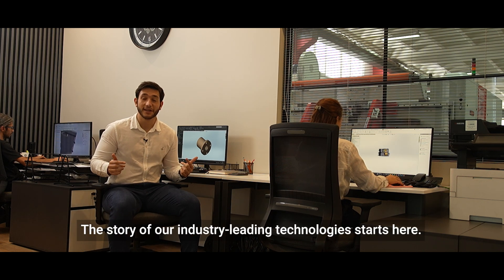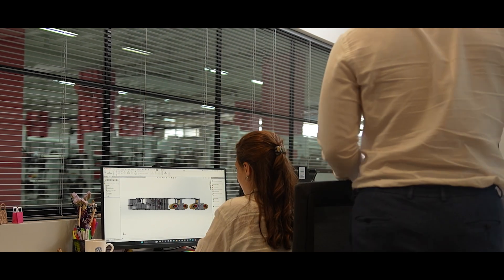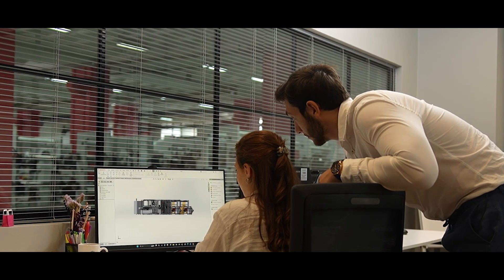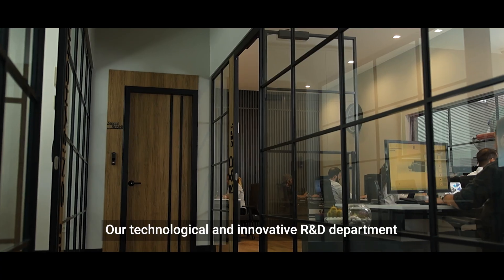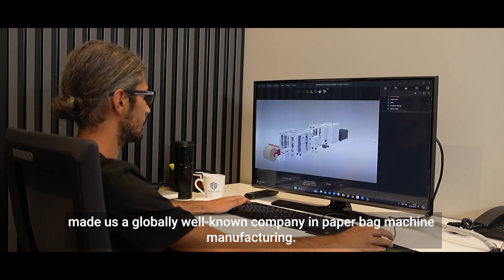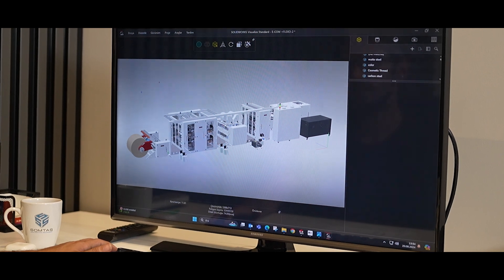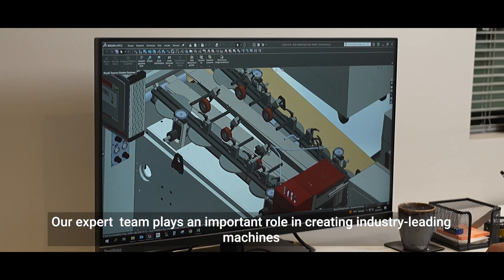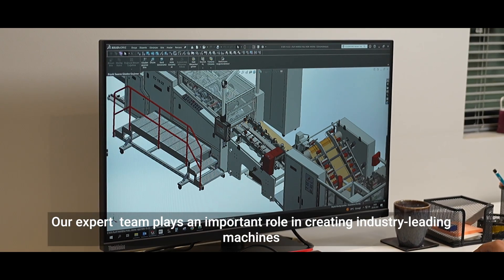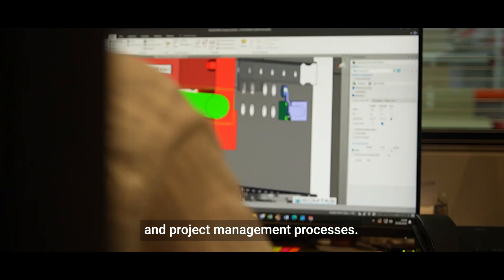The story of our industry-leading technologies starts here. Our technological and innovative R&D department made us a globally well-known company in paperback machine manufacturing. Our expert team plays an important role in creating industry-leading machines through our design, development, and project management processes.